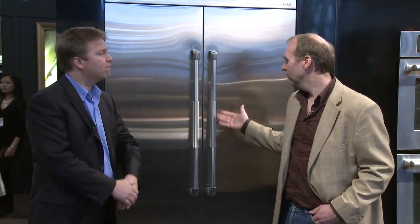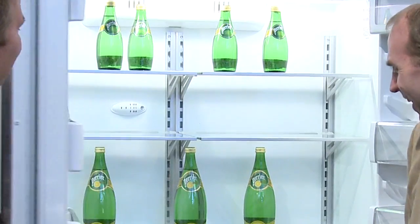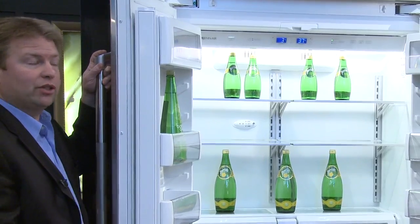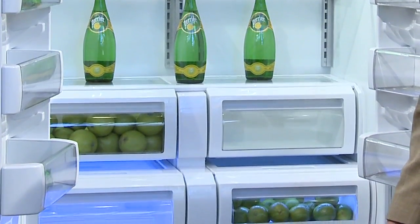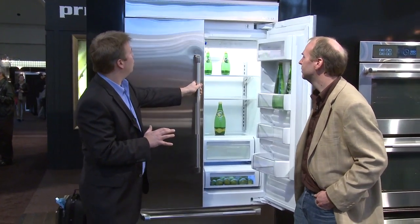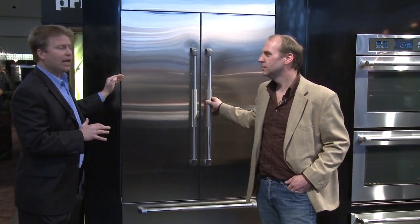We have a lot of new appliances that are very efficient but also have different styles and finishes, such as these built-in refrigerators. This is a 42-inch wide Gen Air built-in French door refrigerator. The nice thing about these units is we've really tried to make them sleek. You'll notice when the doors are closed that it's very flush to the cabinet, and that allows you to have a very sleek appearance, particularly the side profile.